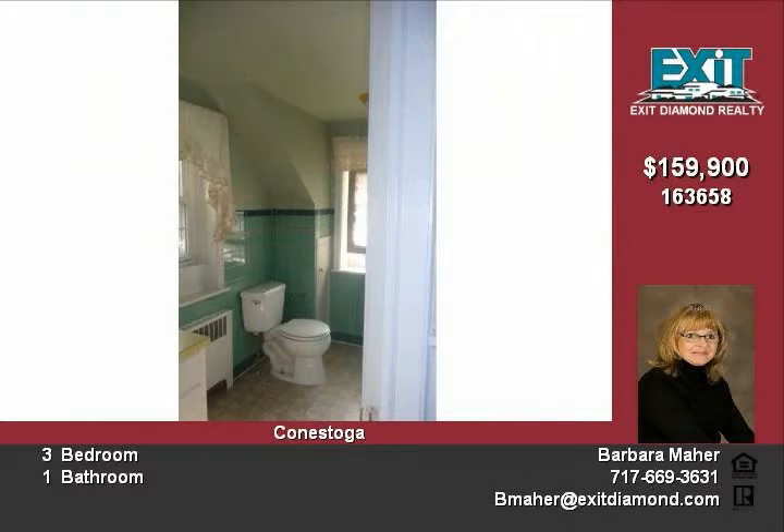A $1,000 allowance towards new appliances, and hardwood floors on the first floor will be refinished with full offer. Call Barbara today at 717-669-3631.